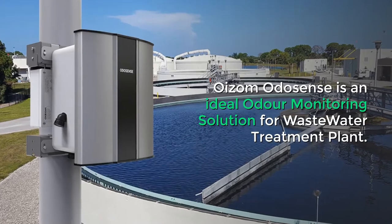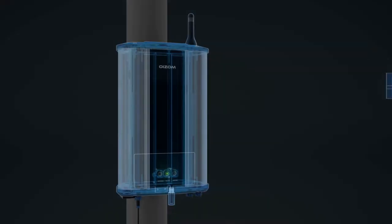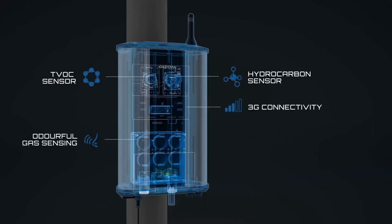Oizum Odosense is an ideal odor monitoring solution for wastewater treatment plants. It monitors critical odor parameters like hydrogen sulfide, methane, ammonia, mercaptans, and volatile organic compounds on a real-time basis.